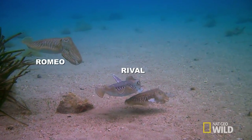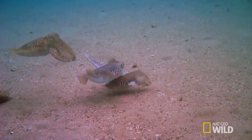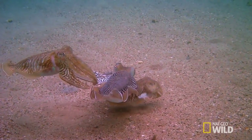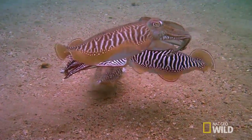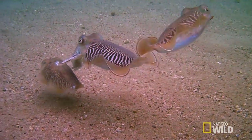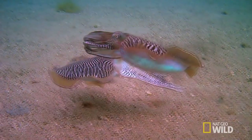The rival's zebra stripes make his intentions loud and clear. But Romeo won't give up on his Juliet. His next defense is jet-propelled.